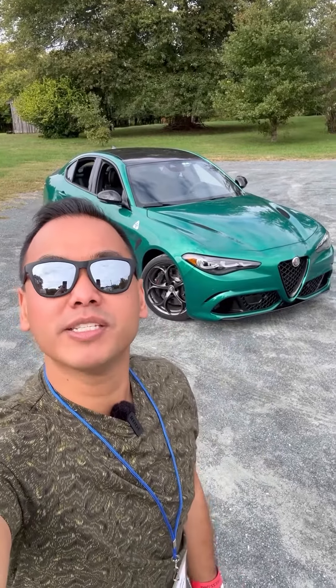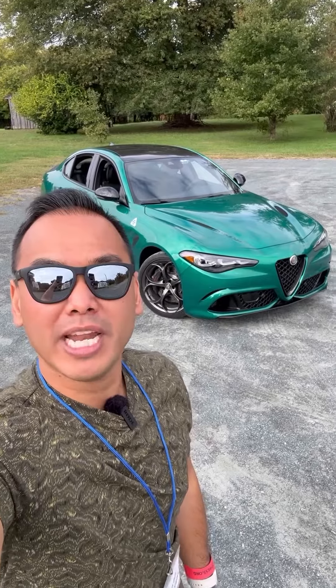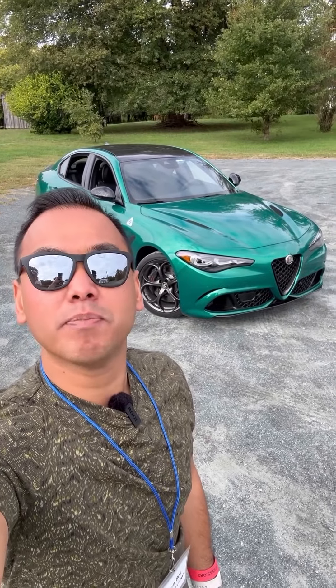The beautiful green beast behind me is the 2024 Alfa Romeo Giulia Quadrifoglio, and it's a big Italian middle finger to the BMW M3.